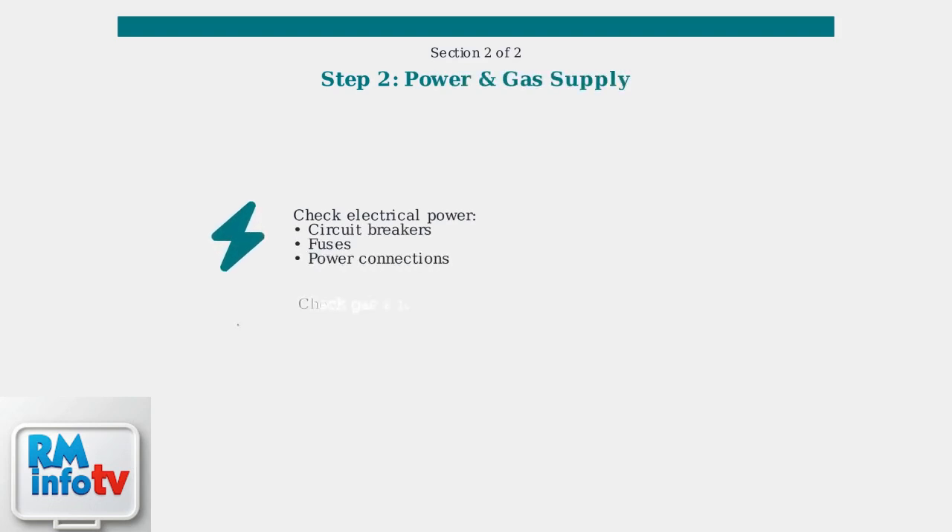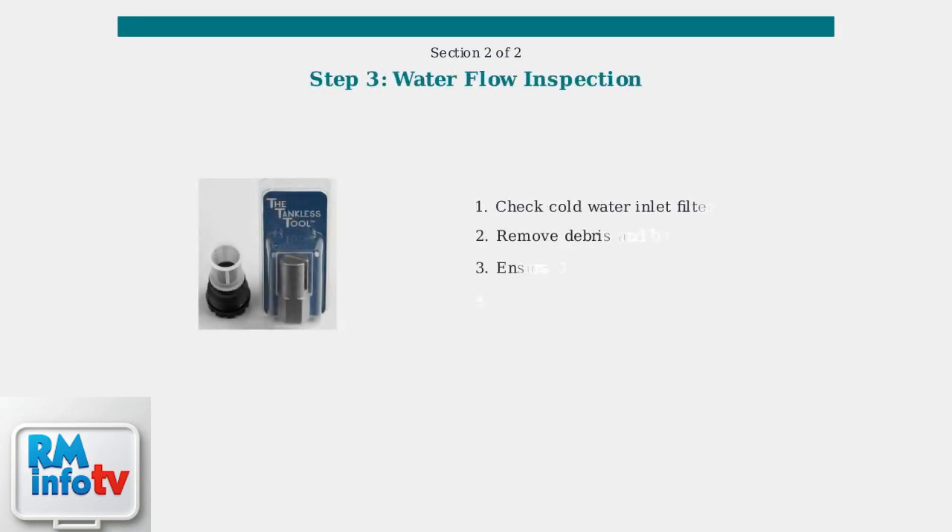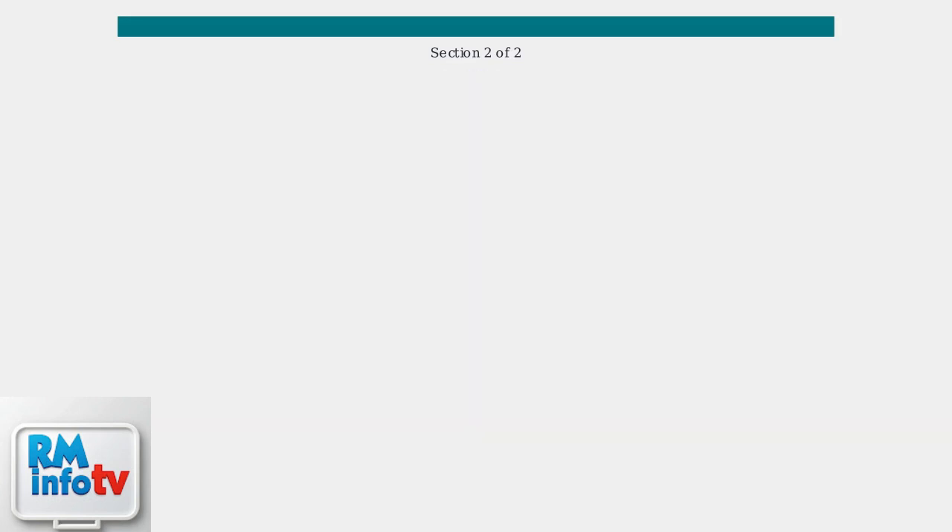Next, verify that your unit has stable electrical power and sufficient gas pressure. Check for tripped circuit breakers, blown fuses, and ensure the gas valve is fully open with no leaks in the gas line. Inspect the water flow system by checking the cold water inlet filter for debris and ensuring the domestic hot water cold water valve is fully open. Clean or replace filters as needed.